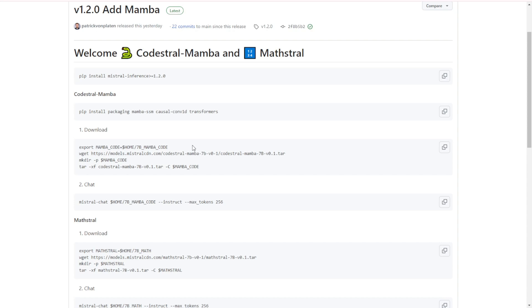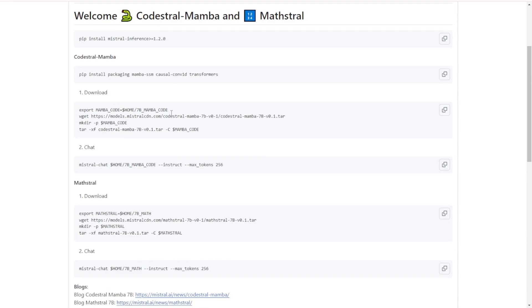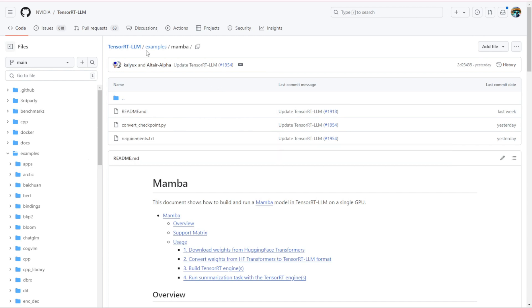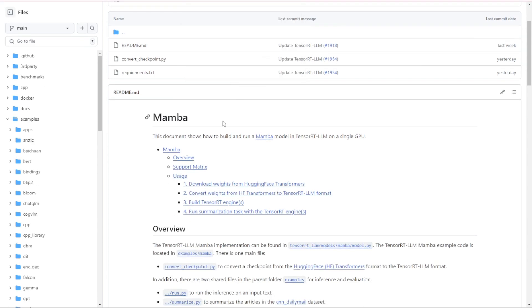One of the standout features of Codastral Mamba 7b is its ability to handle sequences up to 256,000 tokens. That's an enormous context window, allowing it to understand and generate code for complex projects with ease. Whether you're working on a small script or a massive project, this model has got you covered.